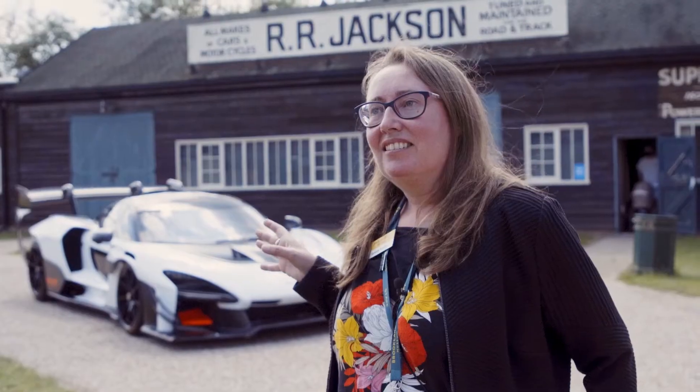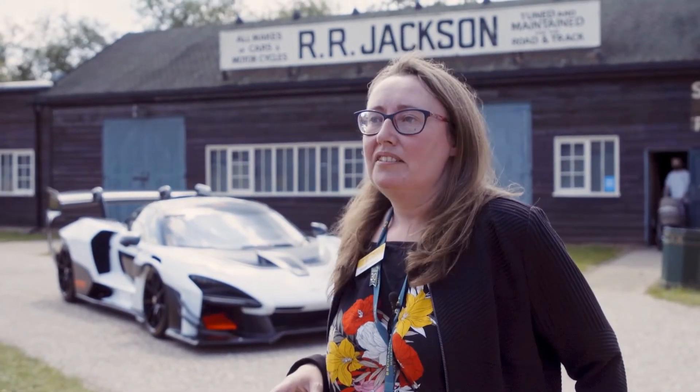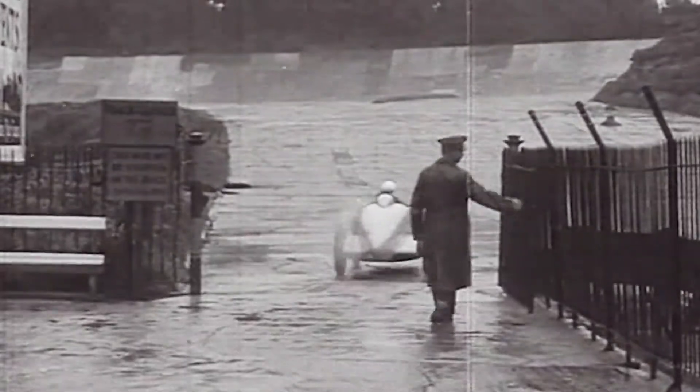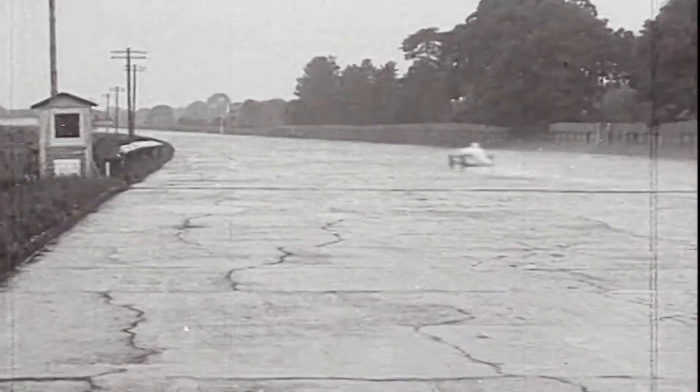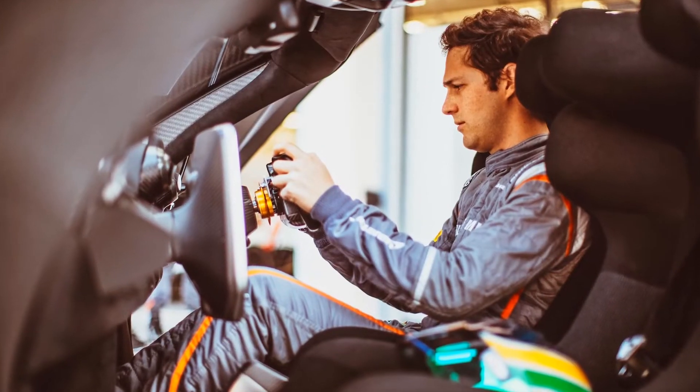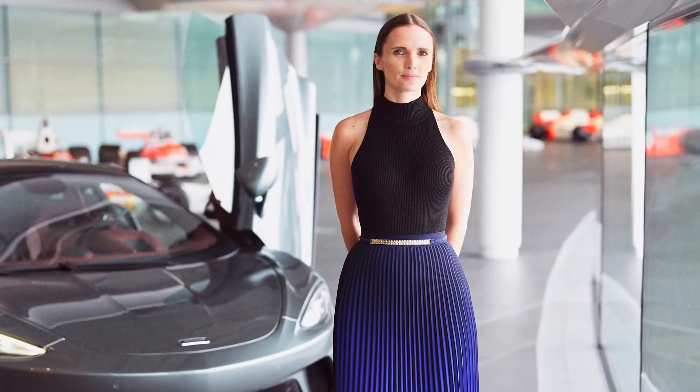The beauty of having the McLaren Senna GTR here is that that car is used today to do the things that were done here at Brooklands in the past. Here at Brooklands, people would put together a prototype, take it out on the test track, and see how fast they could go — it's exactly what McLaren are doing with their prototypes today. So the whole point of the exhibition is not just to talk about the cars, but to talk about the people that created them, because if it wasn't for people, the car wouldn't exist.